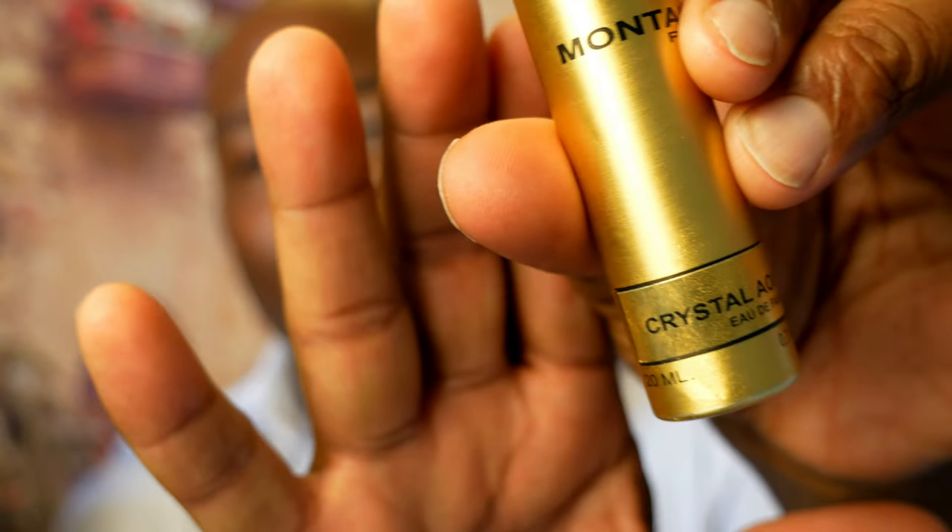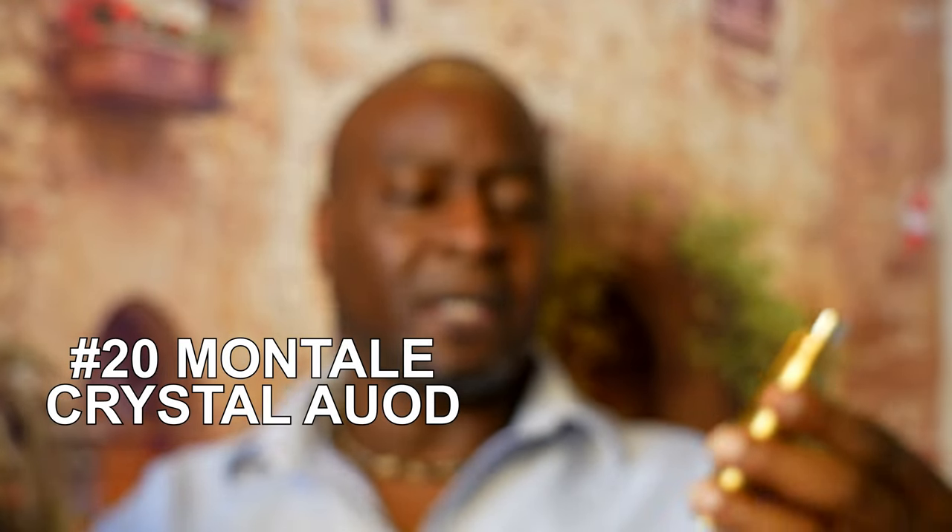Coming in at number 20 is from the house of Montale and that's Crystal Oud. With this you're going to get oud, saffron, a green apple note, and a melon note — very fruity mixed along with the oud and saffron that makes it very creamy and smooth. It kind of leans feminine, but still a nice scent that males or females can wear. At number 20, Crystal Oud.